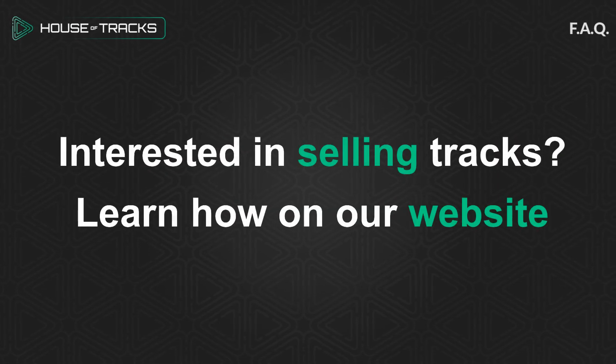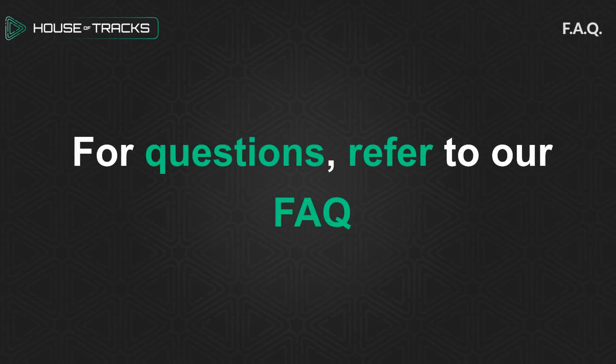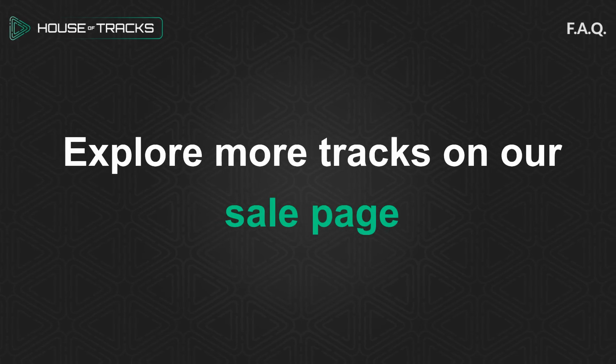Interested in selling tracks? Learn how on our website. For questions, refer to our FAQ. Explore more tracks on our sale page.